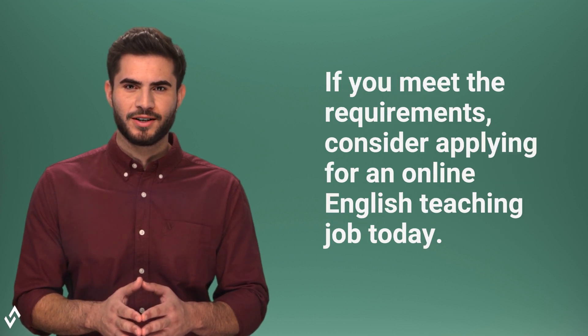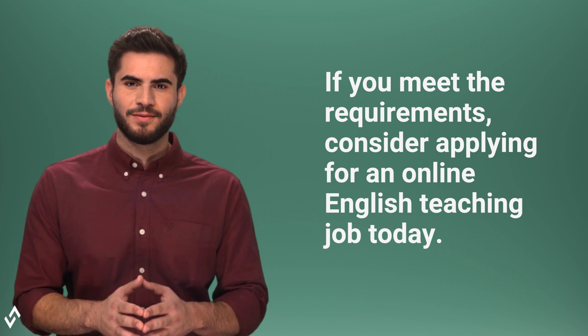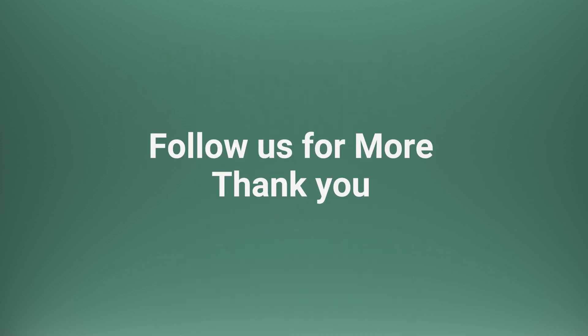If you meet the requirements, consider applying for an online English teaching job today. Contact us today if you are looking for an online and offline English teaching job. Follow us for more. Thank you.